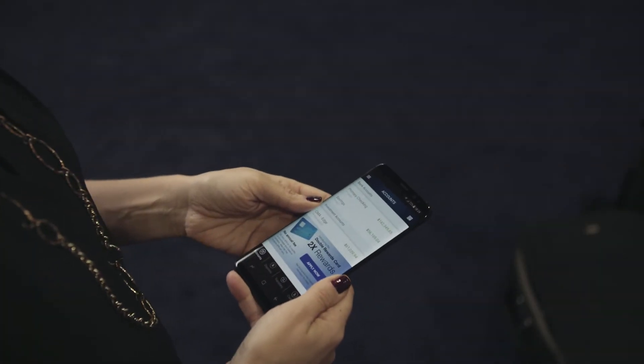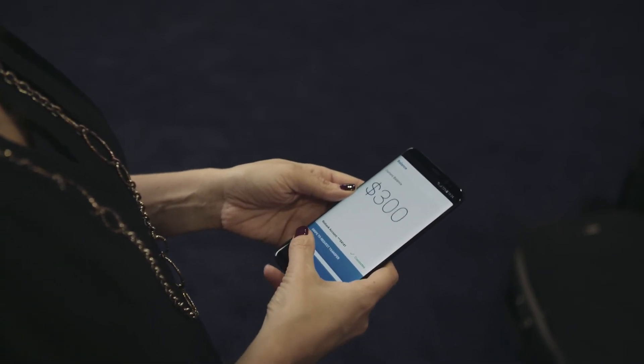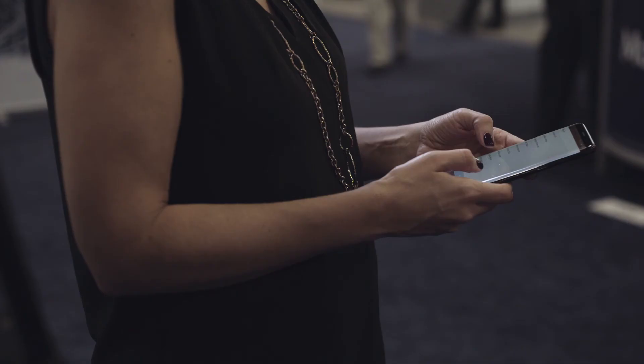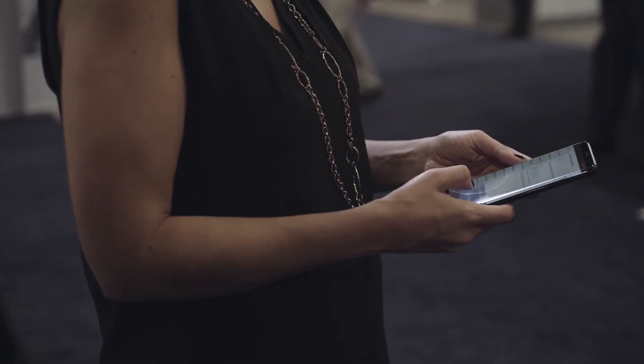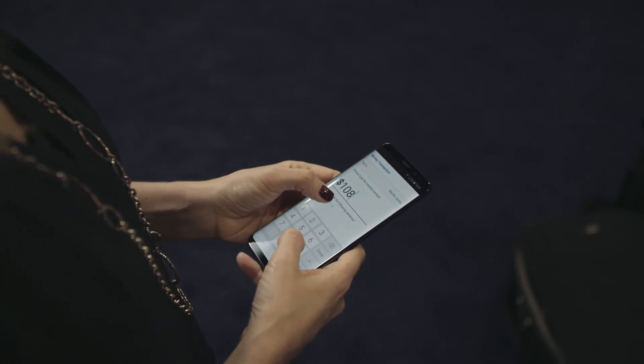In this demo, we're simulating a P2P app, and I want to transfer money to my friend. I'm swiping to request the transfer, and I pick a recipient. I want to transfer $108, and I'm typing in a memo.